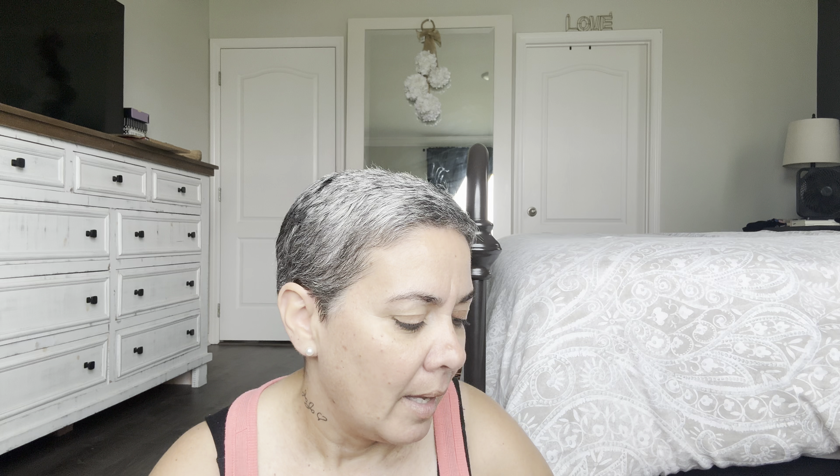Hello guys, welcome back to my channel — or welcome if you're new here. Today we're doing part two of my Christmas secondhand purchases for the month of July. After this we're going to go through my fall bins and start pre-fall decorating, bringing in darker, moodier colors — not pumpkins just yet, but getting us into that vibe and ready for fall. So let's just get right into it and I'll show you the rest of the items.